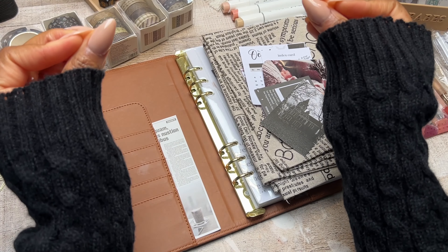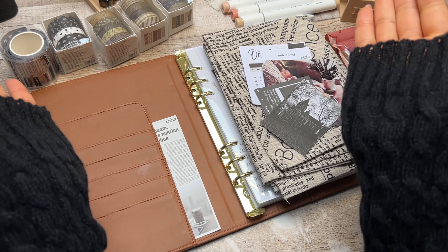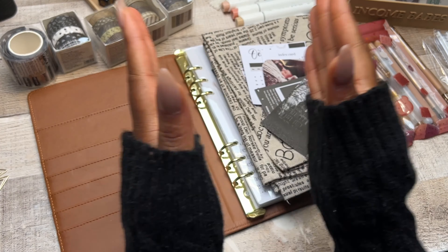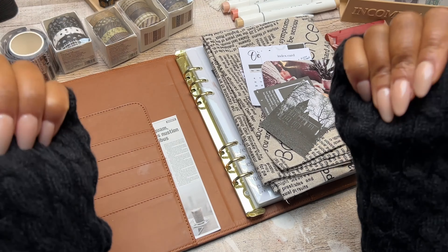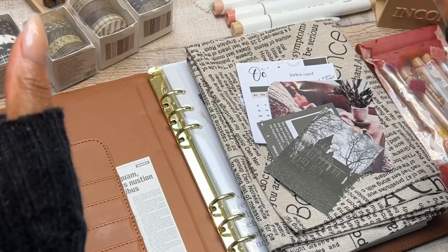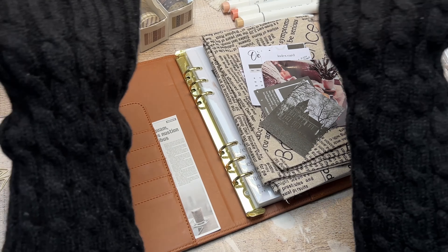Hey budget fam, happy Sunday! I cannot tell you how excited I am for today's video. It's your girl back again with another budget binder setup video with a lot of fun spooky DIY ideas. If that sounds like something you might be interested in, definitely keep watching. October is for us horror fans, the thrill, the suspense, the true crime murder mysteries — all of that. October is for us!